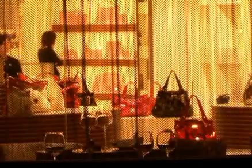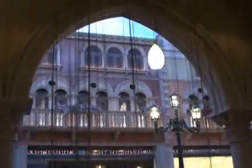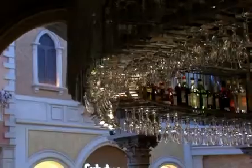Meanwhile, new restaurants like Boca are also popping up along the canals, giving shoppers a welcome respite from all that walking around and splashing out.